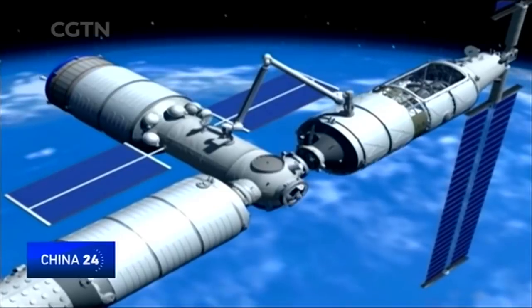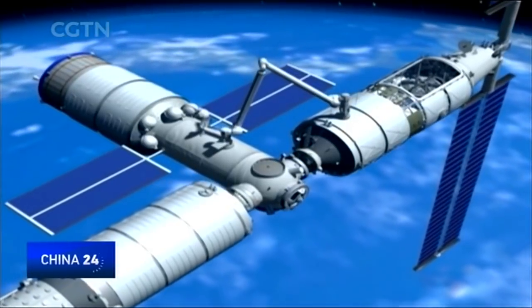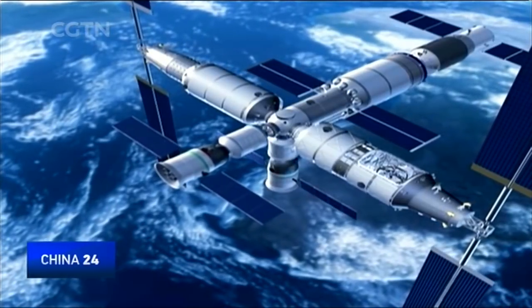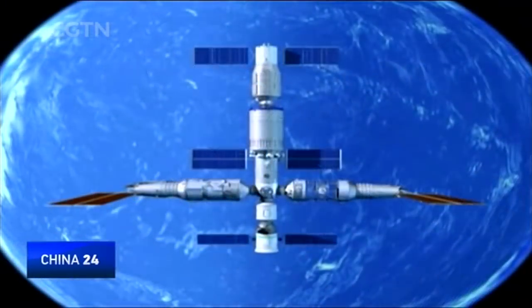The space station contains a core capsule and two capsules for experiments. Each capsule weighs about 20 tons. The three capsules can connect to two manned spacecraft and one transportation carrier.